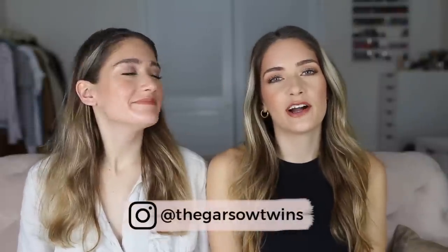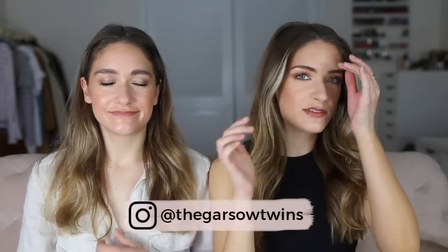Hey guys! Happy Friday! Welcome back to another Weekly Favorites. We'll get right into it.